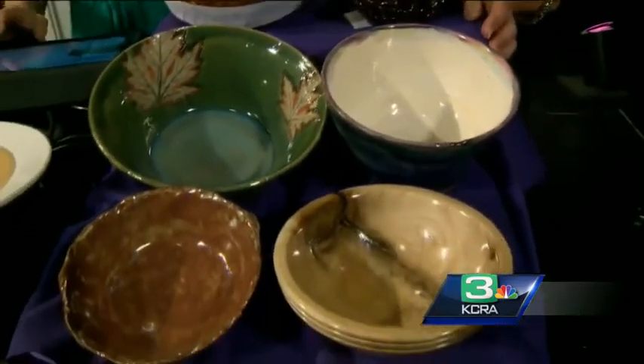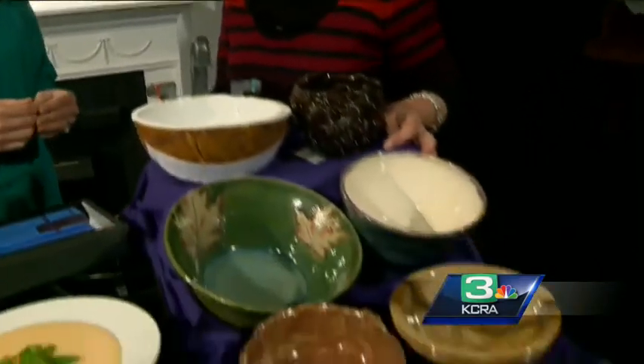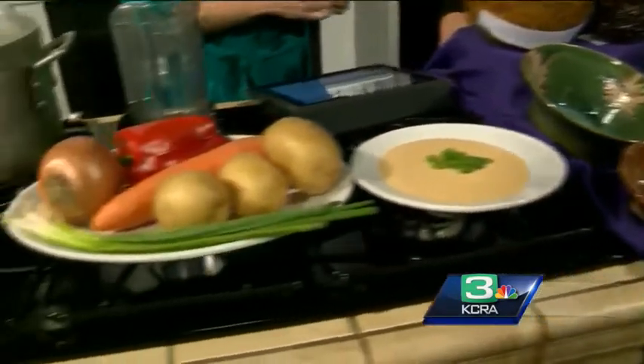You still have tickets available — you have to go to our website, RiverCityFoodBank.org. They're $60 for the evening event and $30 for the luncheon event. The bigger message we hope people get is that there are lots of empty bowls in our community. These are symbolic of people who are hungry and don't know where their next meal is coming from. This event helps us provide healthy and nutritious food to them.